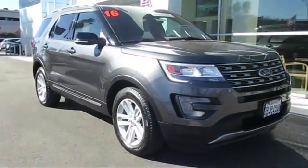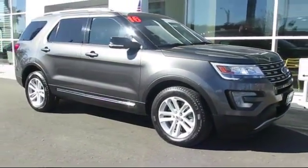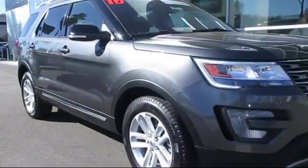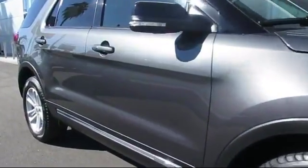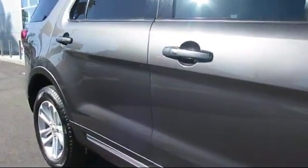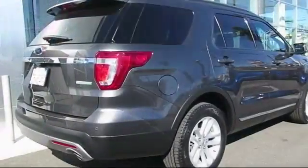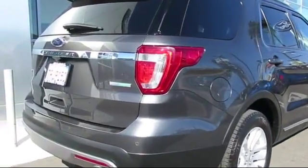It comes equipped with third row seating, alloy wheels, keyless entry, steering wheel controls, navigation system, roof rack, air conditioning, traction control, power windows, CD player, and has less than 25,000 miles on the odometer.